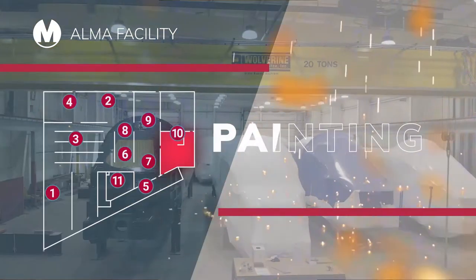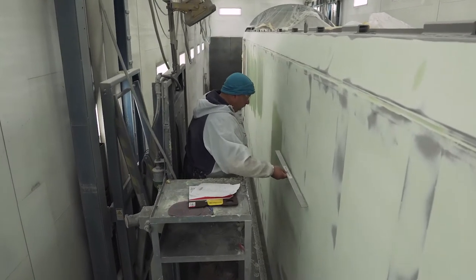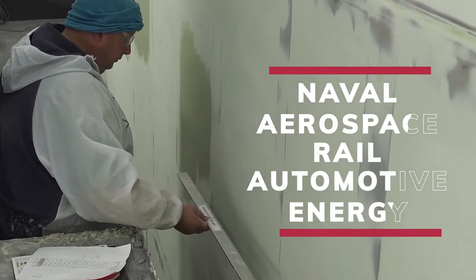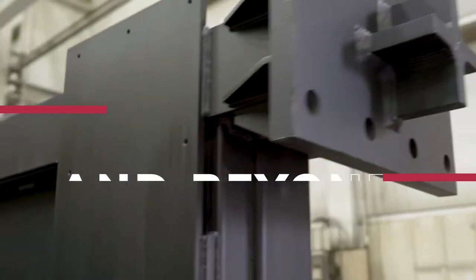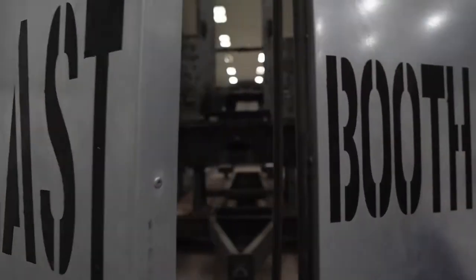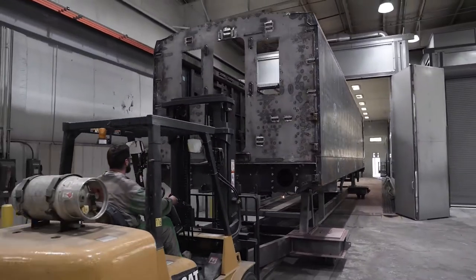Looking for a flawless painted finish? Our certified painters apply a vast array of coatings for naval, aerospace, rail, automotive, energy applications, and beyond. And our state-of-the-art 90-foot paint booths reduce cure time, saving you valuable production hours and dollars.